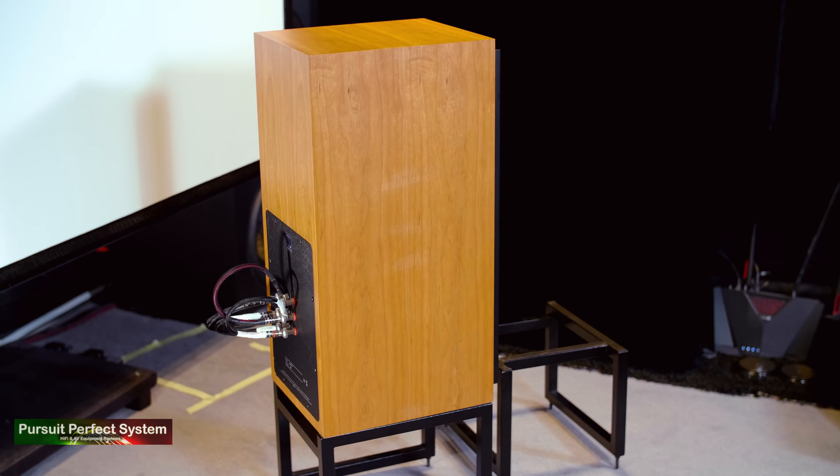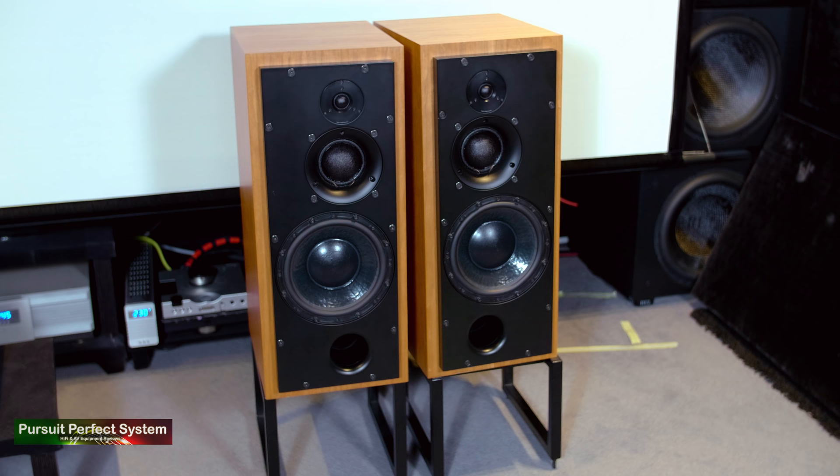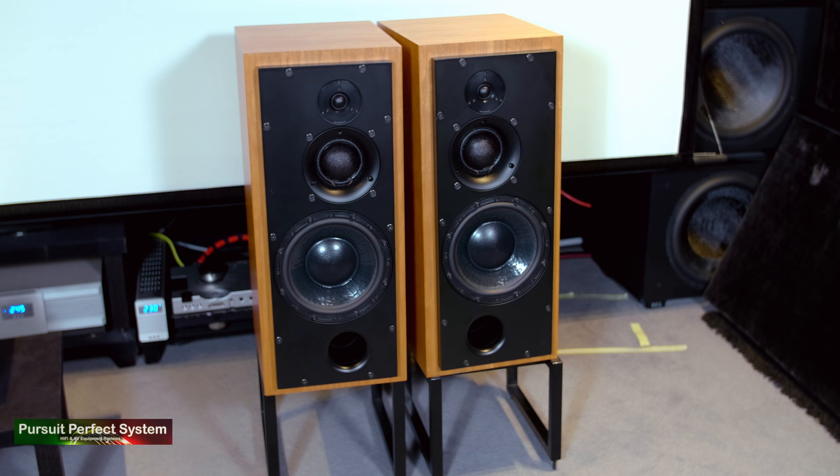There is no getting away from the form factor of the SCM50 speakers. They are pretty much a rectangular box that sits on top of a standard metal frame stand. Even though that is the case, I still think they stand out — they look unique as a speaker system, and you can tell it's an ATC system at first glance. I'm also really starting to come around to this form factor, having reviewed the Wharfedale Linton Heritage speakers earlier in the year.